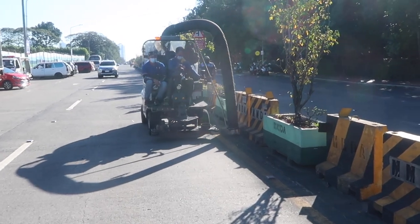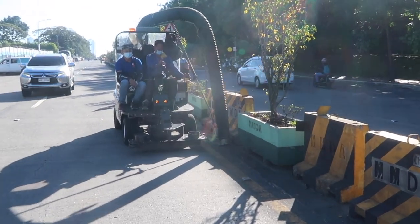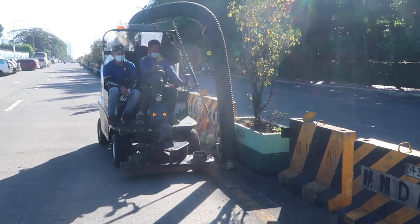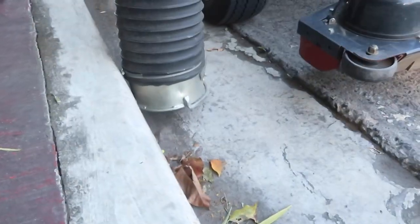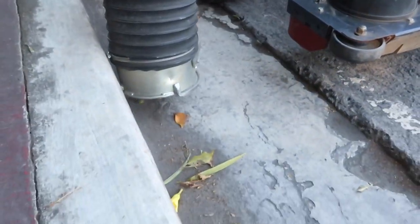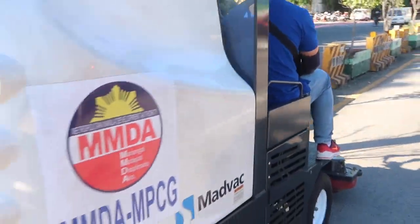Good morning everyone. Today I want to show you this awesome device from MMDA — an awesome vehicle. It sucks up litter, leaves, and things like that. This is an item that people have been saying, 'Oh, why don't MMDA have this? Why don't they buy it?' You can see they have one.